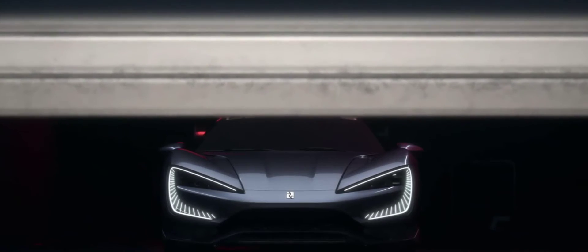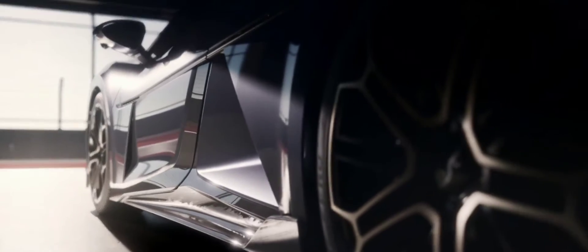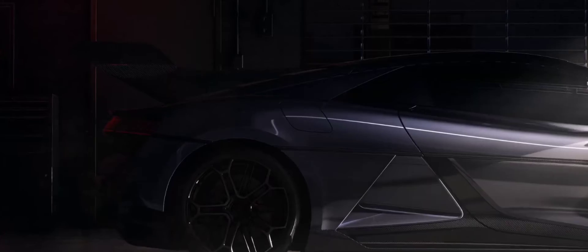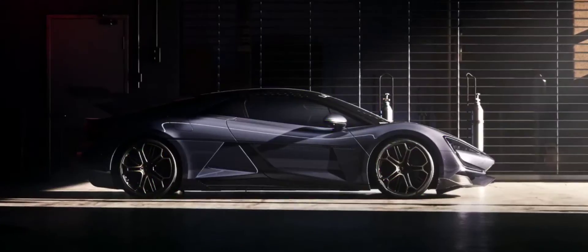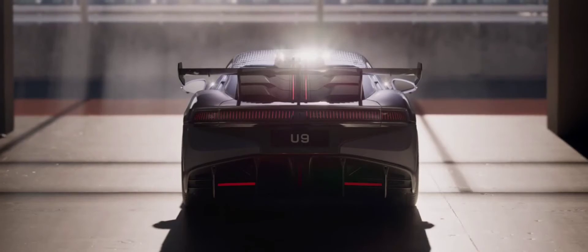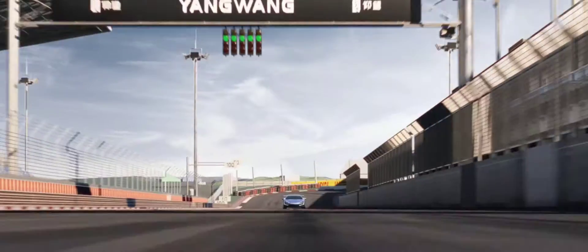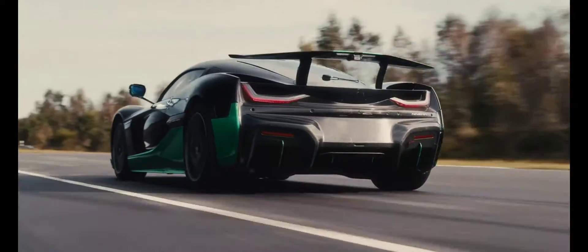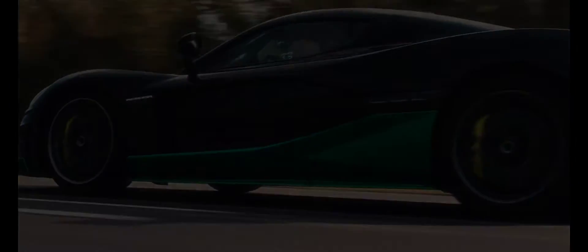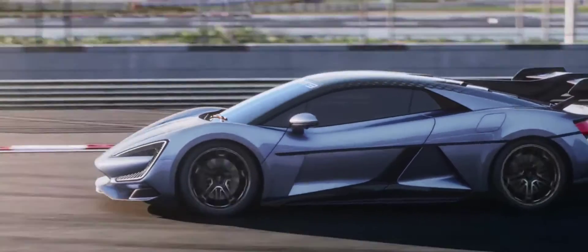What really sets this car apart are the four electric motors, each pumping out a staggering 322hp. That's a combined 1,287hp, exceeding initial expectations of 1,100hp. Now, some might argue that's overkill, but remember, this beast weighs 2,475kg, significantly heavier than your average supercar and even surpassing the Rimac Nevera by a hefty 175kg.